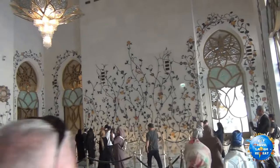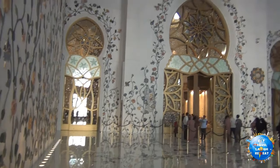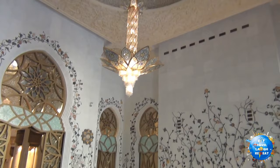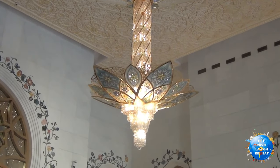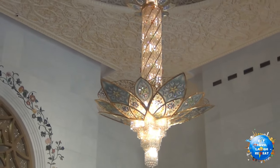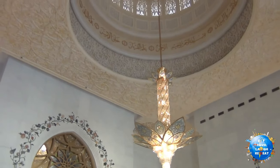Now it's time for the first of the two interesting facts. This is one of the seven chandeliers that this mosque has, and all of them are created out of beautiful crystals by a German company. The grand one is inside and we will just have a look at it.